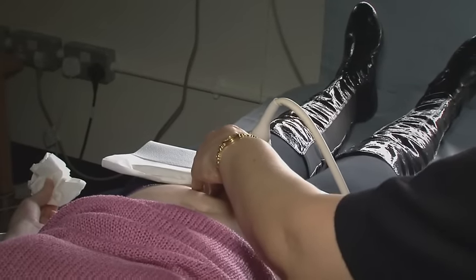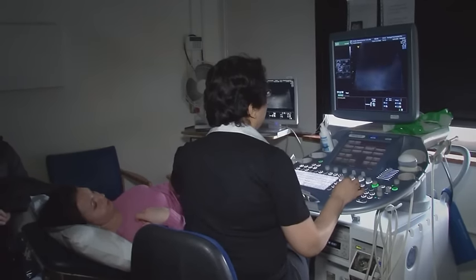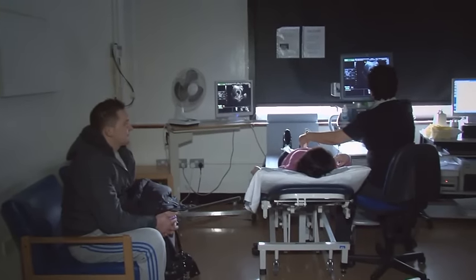On average a scan takes 15 minutes, but if it's more complicated it can take up to 45 minutes, so be prepared. Having a scan in your pregnancy is a great time for you and your partner to bond with your baby. It's the first time that you realise what's going on with your body and you get to see what's growing inside. Enjoy it — it's one of the best times of your pregnancy.